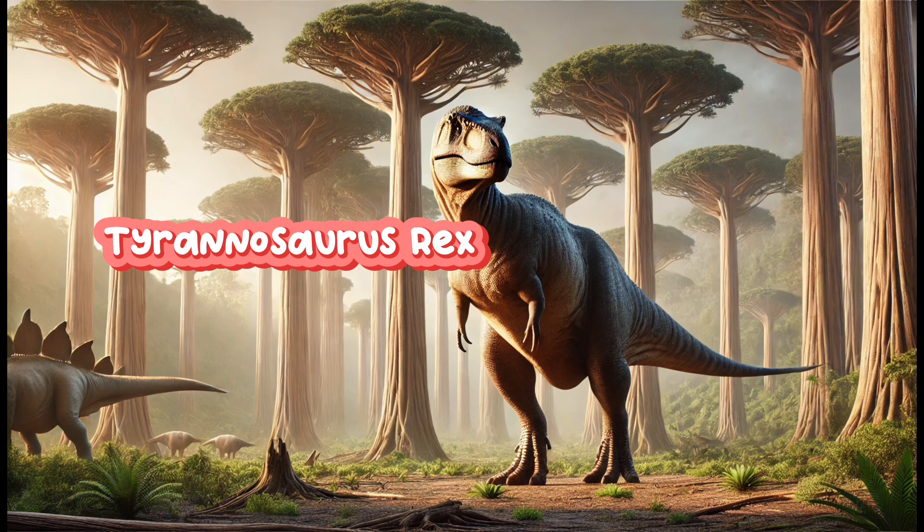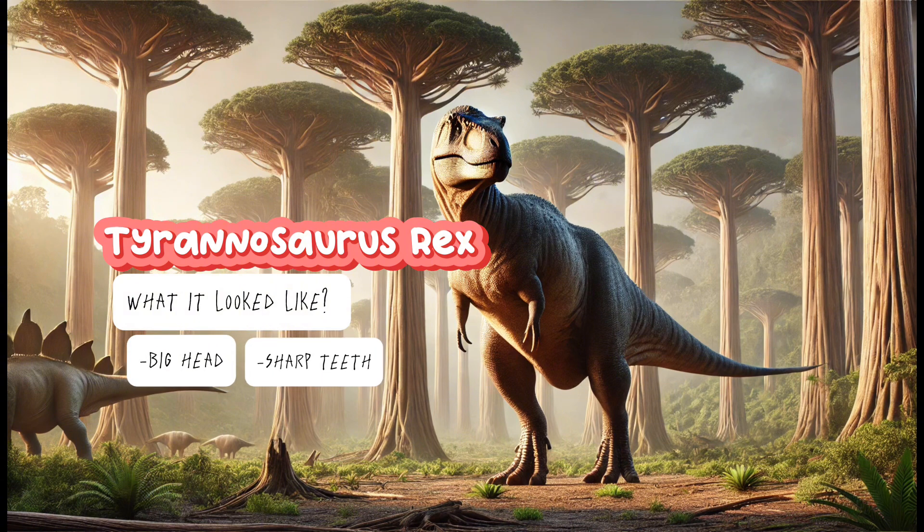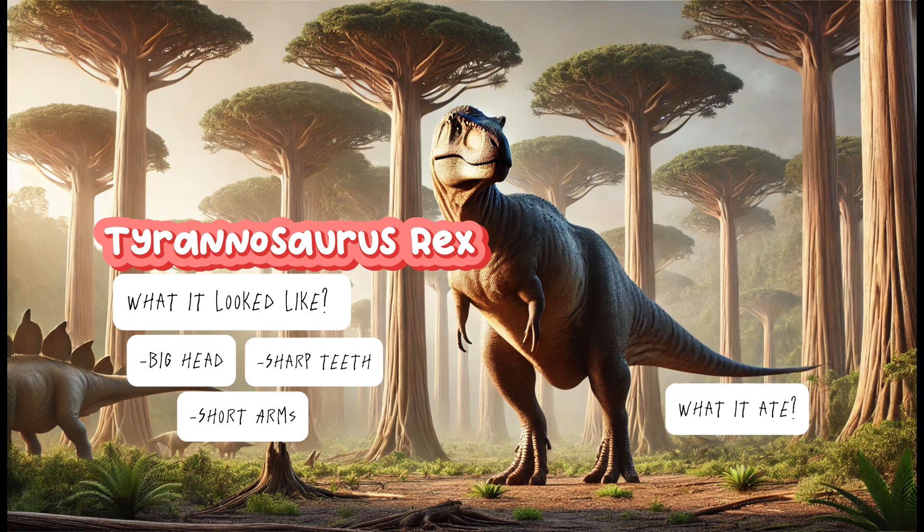Tyrannosaurus! What it looked like? Big head, sharp teeth and short arms. What it ate? Meat! It was a fearsome hunter. The fun fact about the T-Rex is the T-Rex bite was strong enough to crush bones.